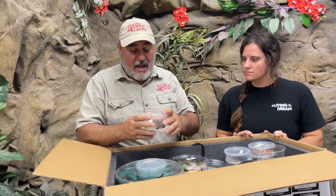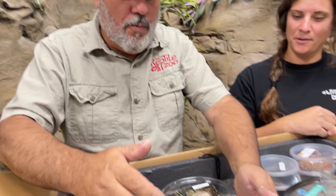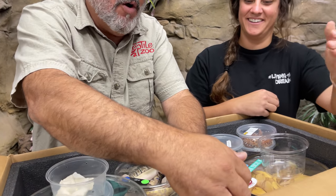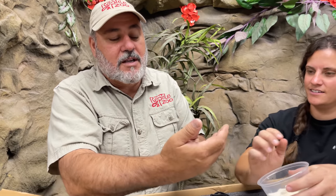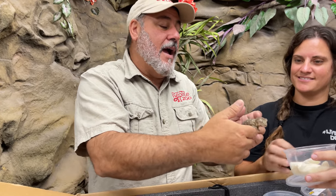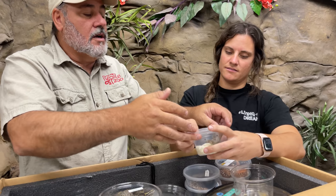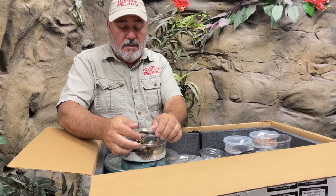This is something my daughter doesn't even know we got. It's a little female chihuahua and it's a girl! She's an older girl — she wasn't perfect, but we don't need perfect animals because we enjoy animals. This one's got a little bit of a kink in its tail, but it's going to go with a beautiful boy and live happily ever after. She's a proven female and she's eight years old.